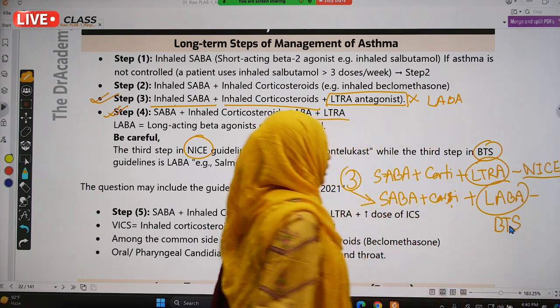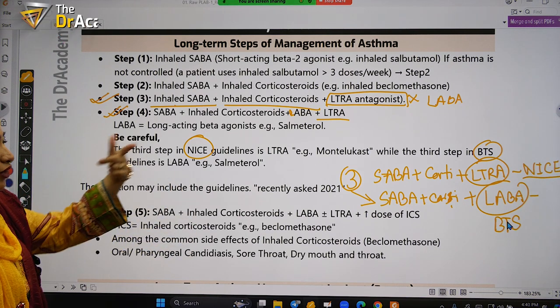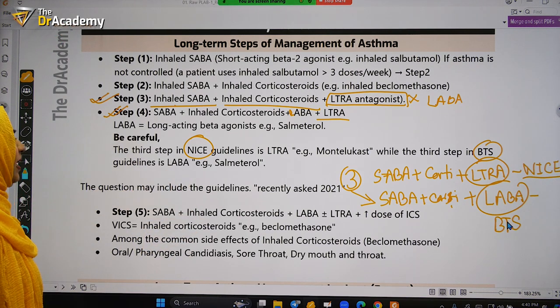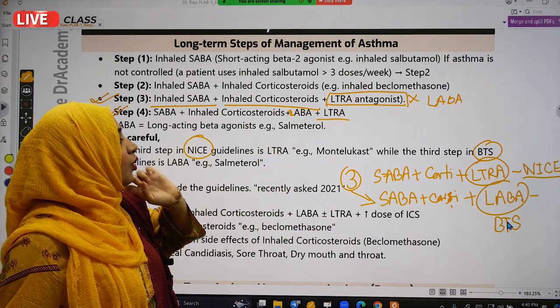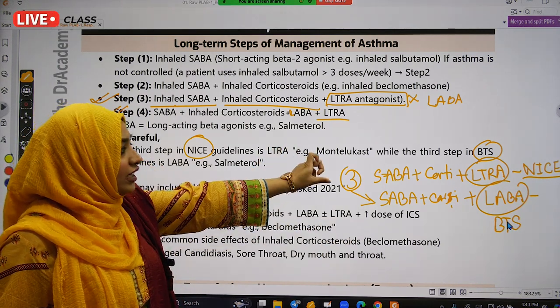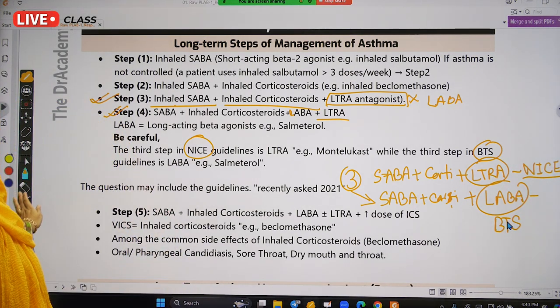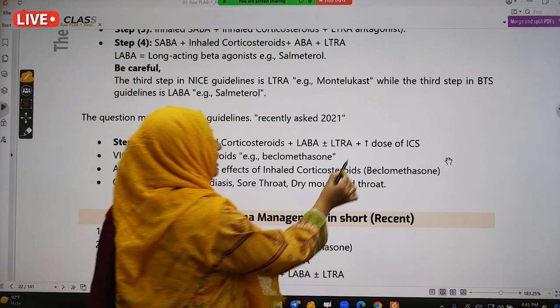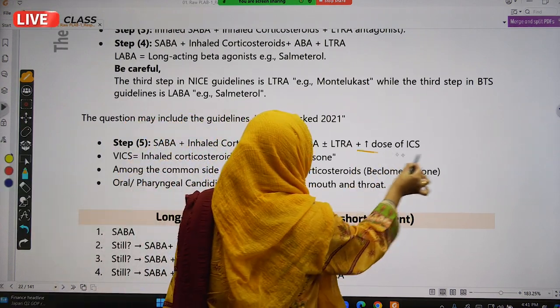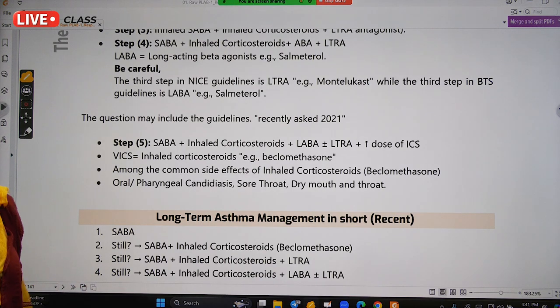Be careful about what is asked in your stem — whether it is the NICE guideline or BTS guideline. Most of the time, the NICE guideline is preferred. But if the stem includes the word BTS, you will apply BTS guidelines. Step 4 is SABA plus LABA plus an increased dose of corticosteroid.